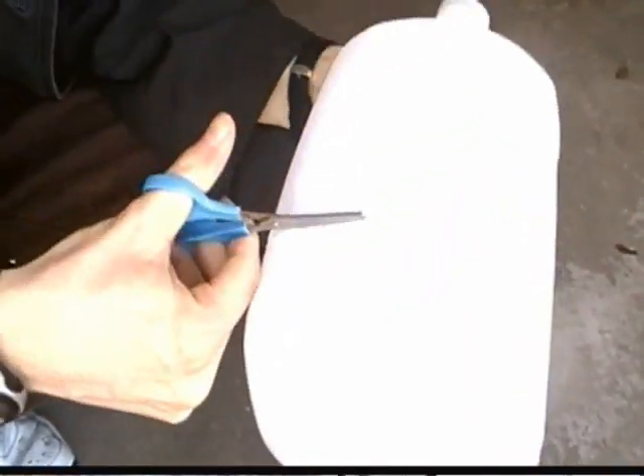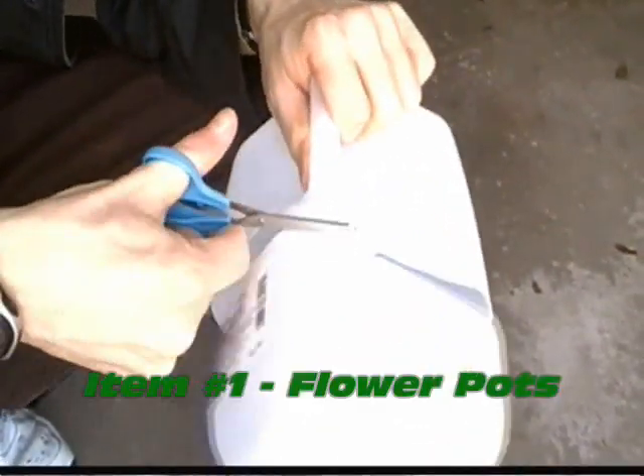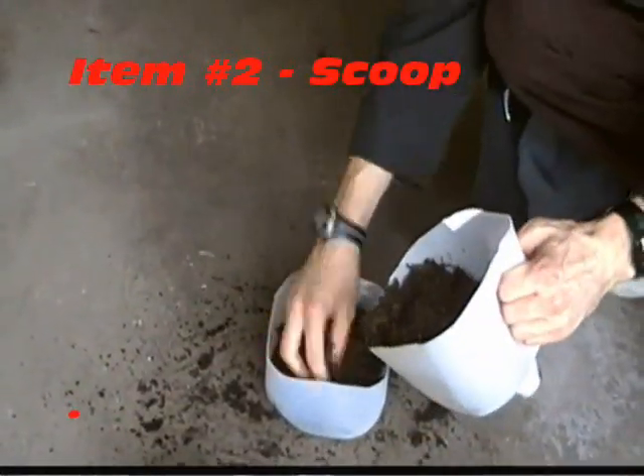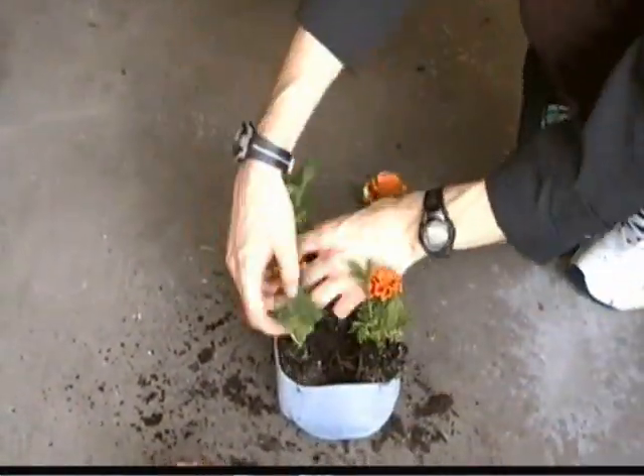Start by cutting off the tops of the pop bottle and the milk jug. We can use the bottoms as flower pots. You can use the top of the milk jug as a shovel for the dirt. Add a plant and then fill in the dirt around the plant.